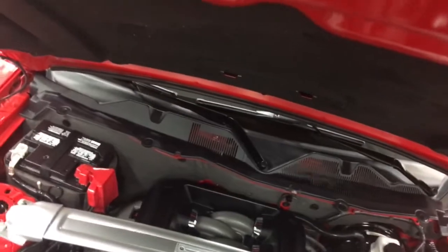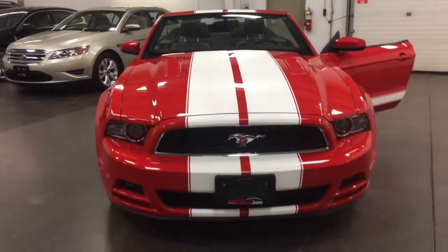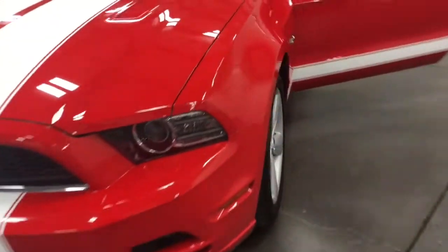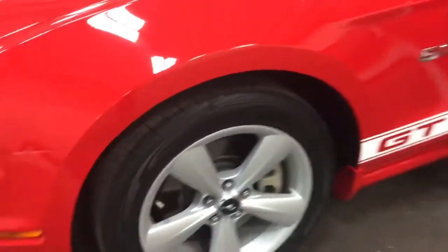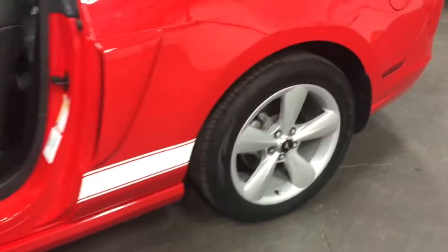I'll just close the hood so that you can see the front now. Check that out - what a great look. Fog lights. The new LED lights in it. There's the other rim, looking great with a brand new tire. Nice machine.